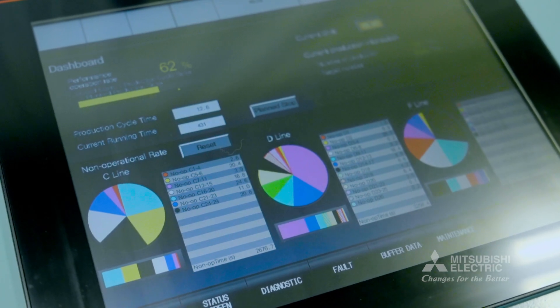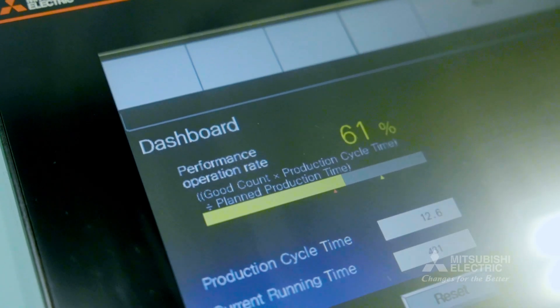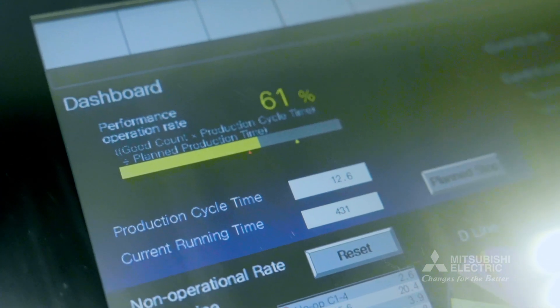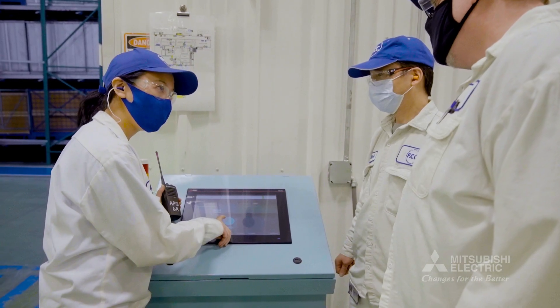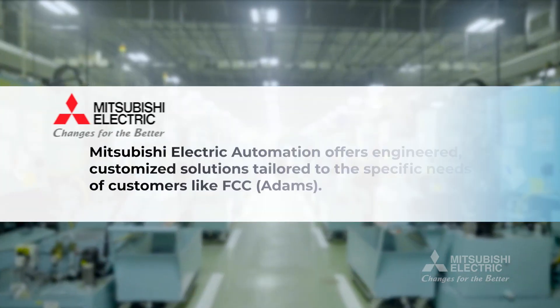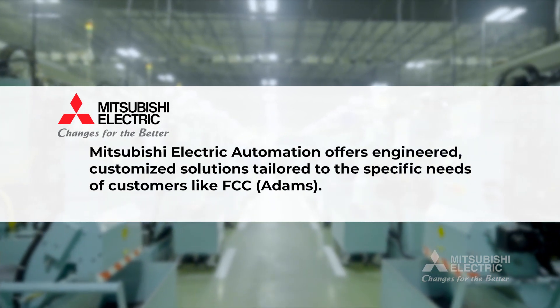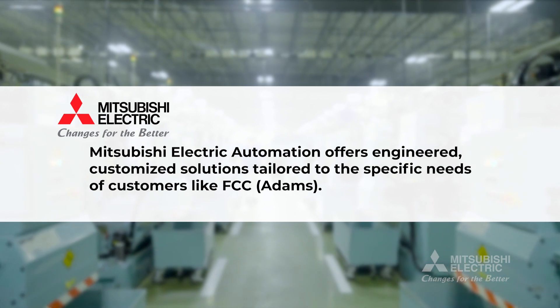I've been using various Mitsubishi equipment for many years. The fact that they're able to take our own ideas and our own reporting system and customize a data collection system for us — that's great. Mitsubishi Electric Automation offers engineered, customized solutions tailored to the specific needs of customers like FCC Adams.